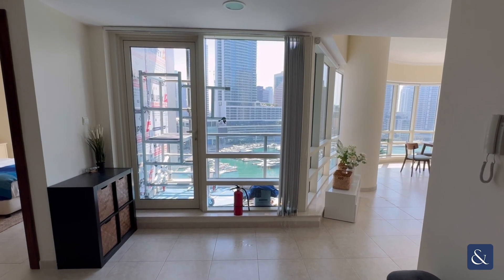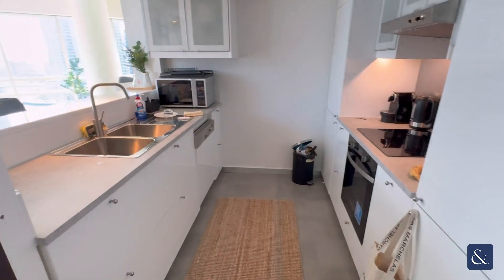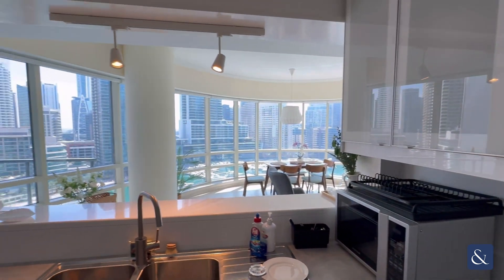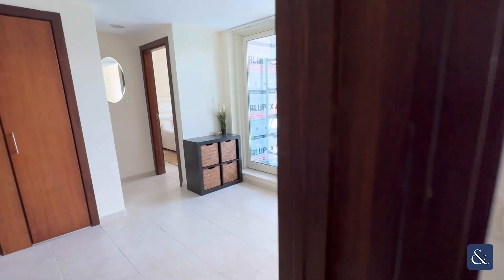This is Nadine from Allsop and Allsop, and welcome to my new two bedroom listing in Al-Sahab. On the right is the partially open upgraded kitchen. As we turn around, you can see the abundance of natural light through all of the floor to ceiling windows.